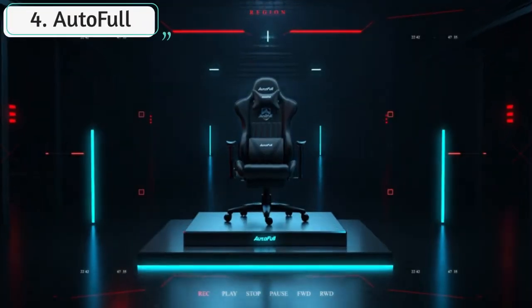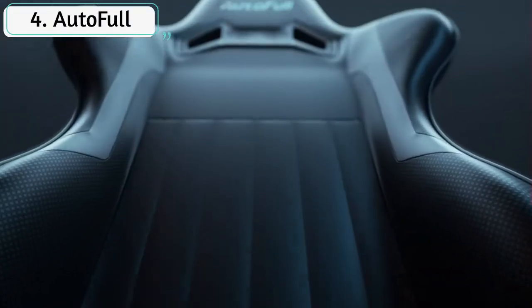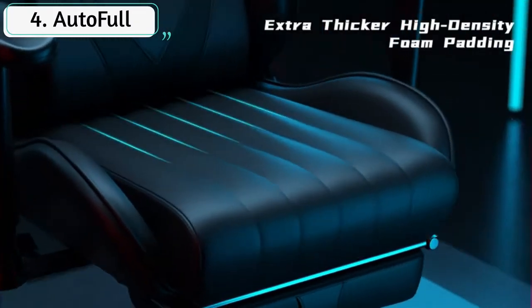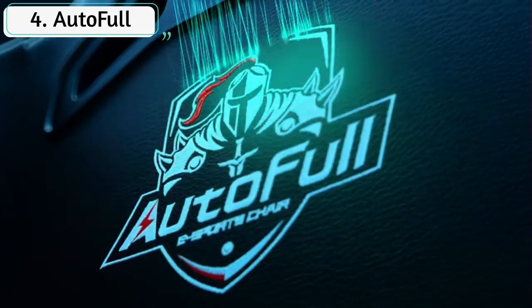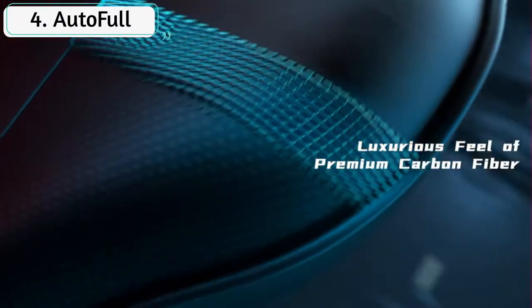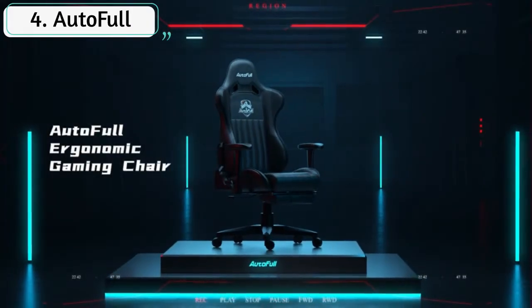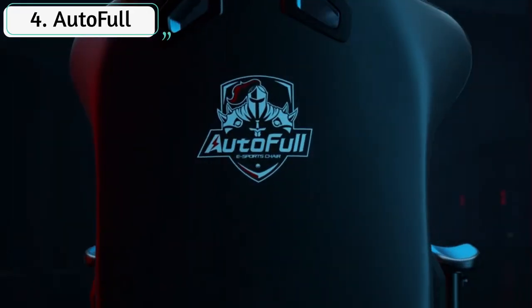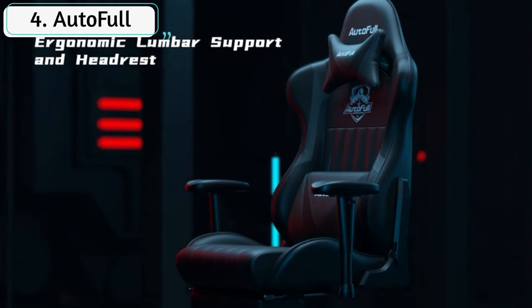The AutoFull gaming chair is suitable for gaming and working. AutoFull is dedicated to making the best gaming chair and creating the most perfect game experience for pro gamers. Dimensions: 20.9L x 20.9W x 47.6–50.8H. Sitting area dimensions: 16.1L x 20.9W. Ergonomic design with a thicker backrest and 13-centimeter seat cushion makes you sit more comfortably.